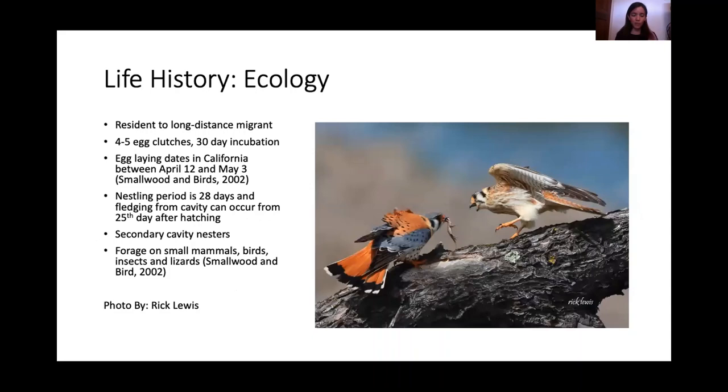Some background information: the kestrel is a diurnal raptor and can be considered a resident of an area or a long-distance migrant. In North America, kestrels that reside in northerly latitudes migrate to Central America or migrate to the Southern U.S. Egg-laying dates in California are between April 12th and May 3rd, and they typically lay four to five eggs in a clutch with a 30-day incubation period. The nestling period is 28 days and fledging can occur from the 25th day of hatching. They are secondary cavity nesters, using holes in trees such as valley oak or coast live oak, and can also use nest boxes if available. They typically forage on small mammals, birds, insects, and lizards, and their territory size can range from 0.5 to 1.8 kilometers.